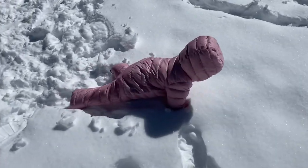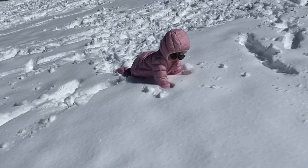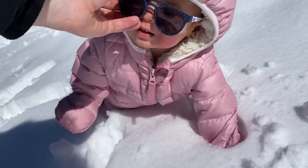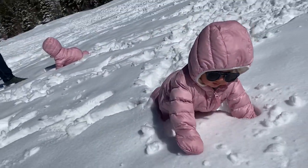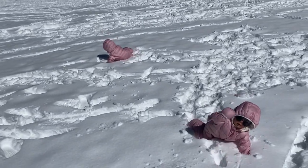Look at you go, you're doing great! Oh, your glasses are falling off again. Our little snow bunny!